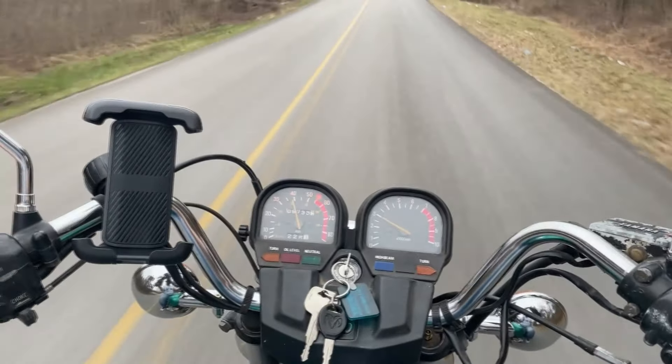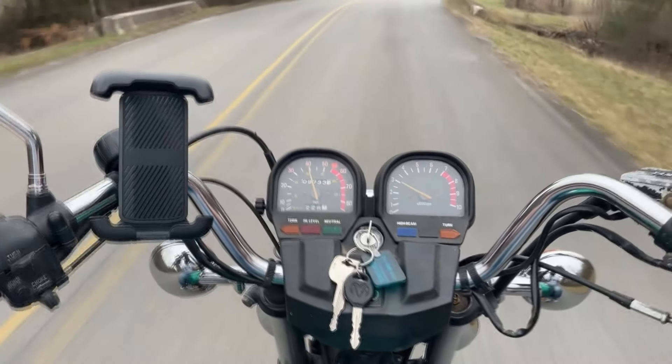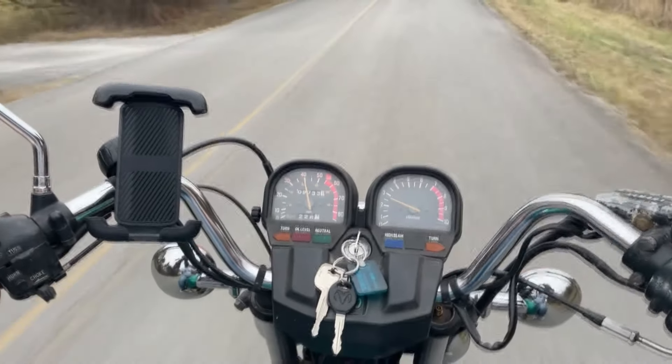Just a couple of reasons why I think this bike is an awesome beginner bike — and that may not be what a lot of people would think, being that it's a 750cc twin with 55 horsepower. I mean, that's a lot of bike, I guess it could be.